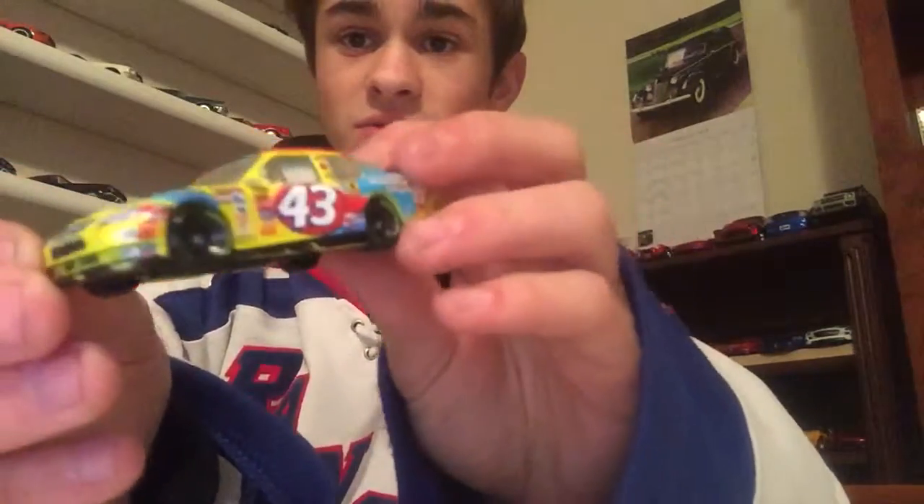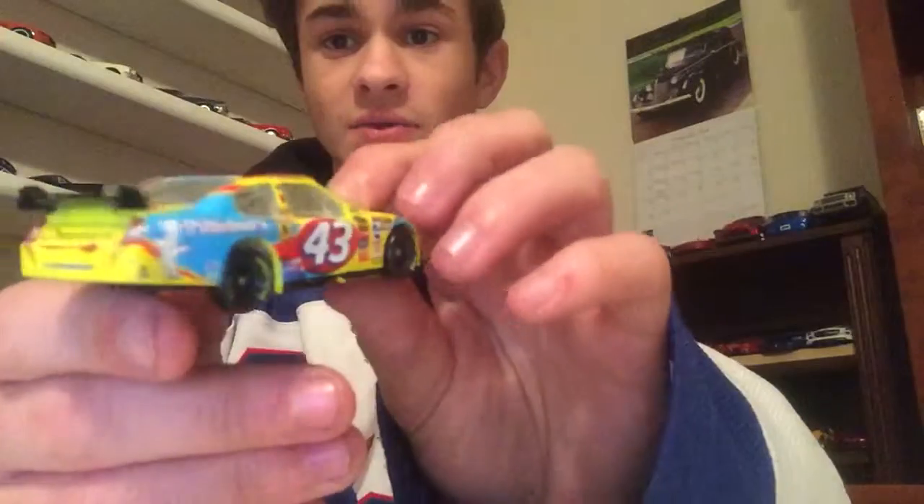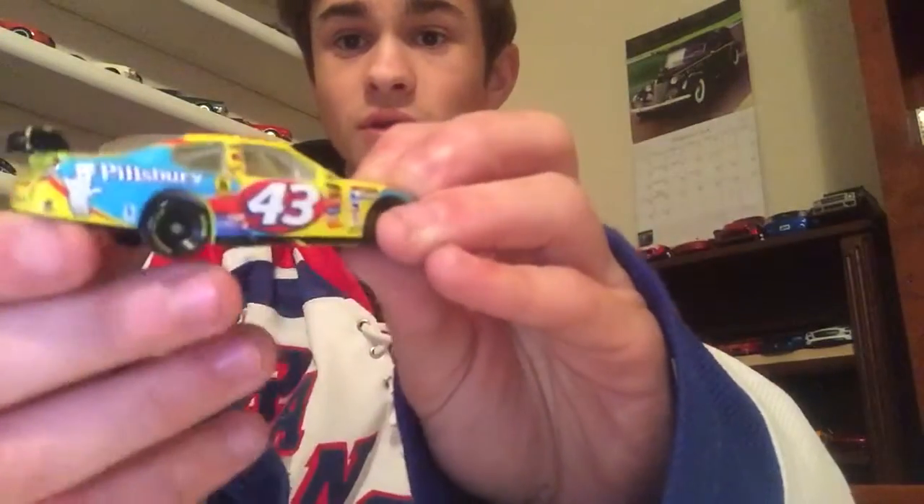This is the 2008 Dodge Charger driven by Bobby Labonte, and that was his first Car of Tomorrow. If you guys like this video, be sure to like, subscribe, share with your friends. Thanks for watching. See you guys next time.